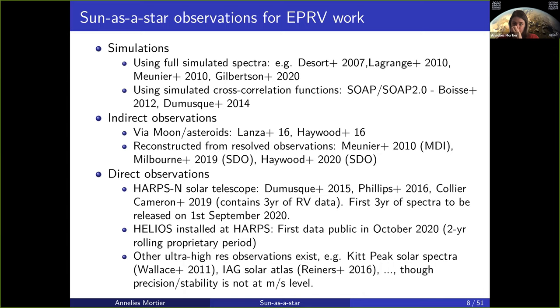If you want to do anything else with solar spectra, I highly recommend those solar atlases because the resolution is extraordinary.